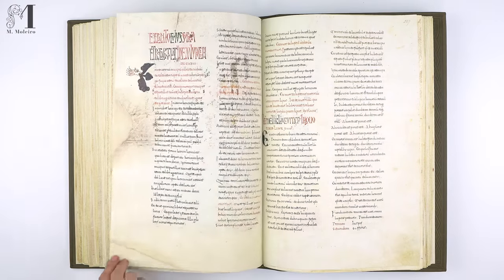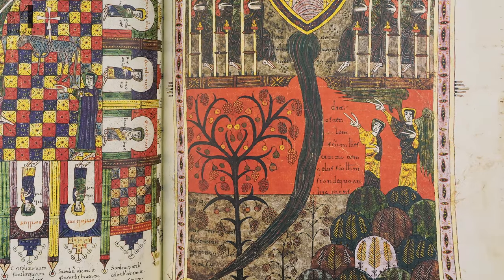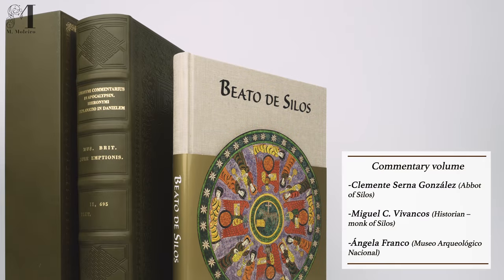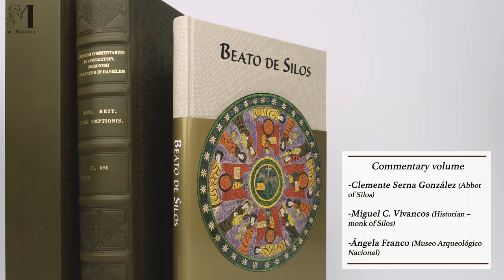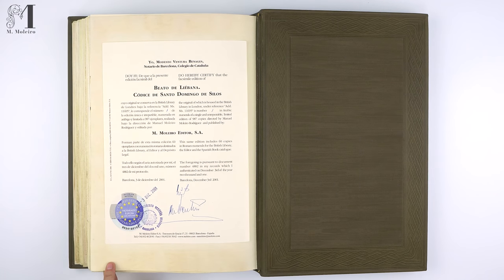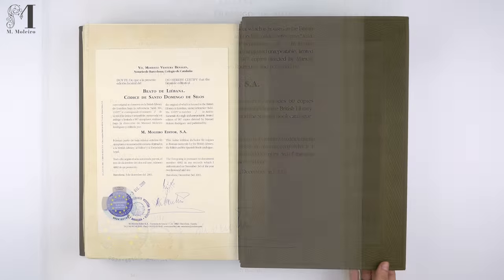It is one of the most outstanding cycles of illustrations in Beatus manuscripts, so much so that it features in the film The Name of the Rose starring Sean Connery. The full-colour, 240-page companion volume to our facsimile edition is the most comprehensive study ever written about the manuscript. Maleo Editor is delighted to offer this first, unique and unrepeatable edition, strictly limited to 987 copies, each certified by notary public.